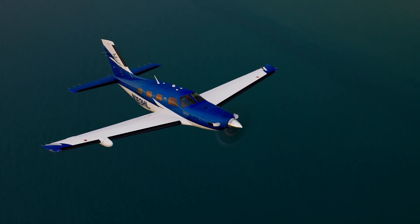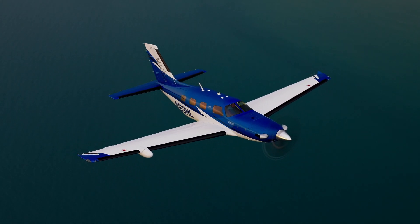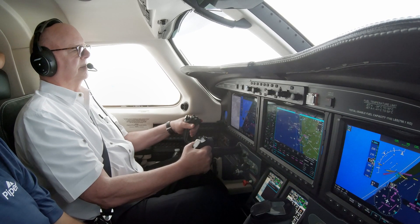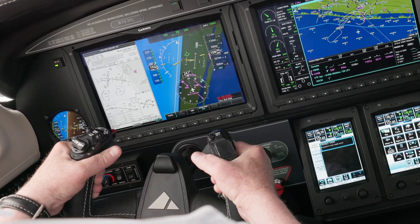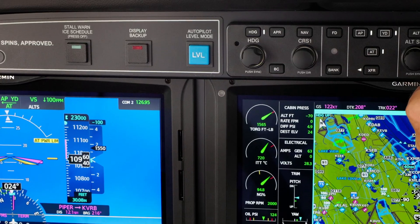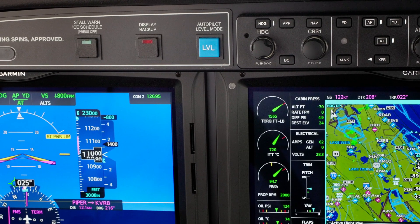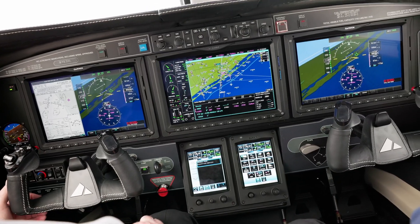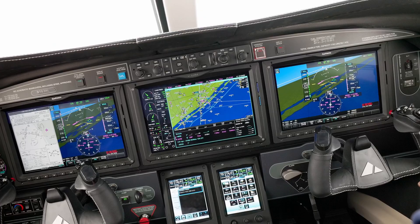After climbing to altitude, demo pilot Dan Lewis and I sample an overbank protection system that fights back if you overbank, reminding you to level the wings. Then there's a blue level button on the glare shield — if you get into an unusual attitude, push it, and it will right the airplane.